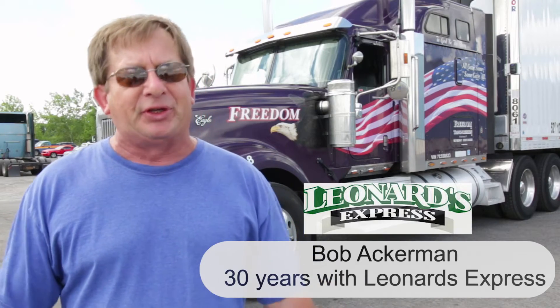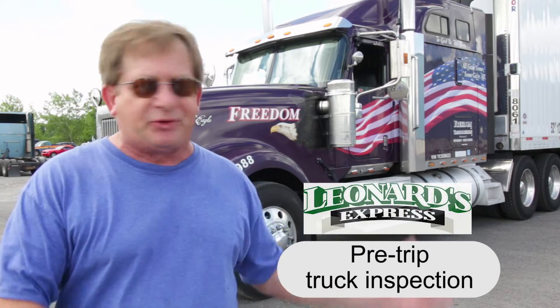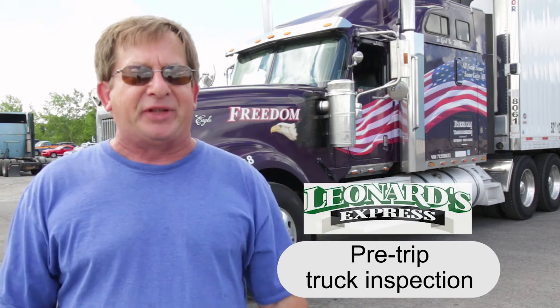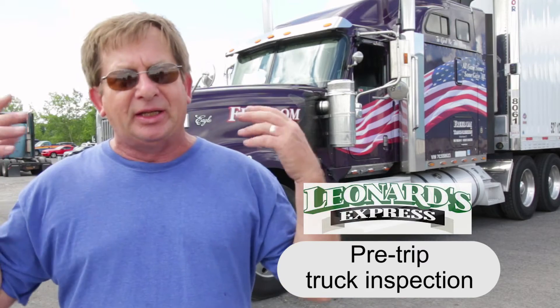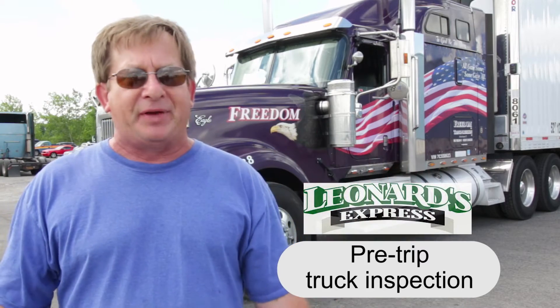I'm with Leonard's Express, been with them almost 30 years. We're going to do a pre-trip inspection on how important it is to have an inspection, why you inspect the truck, and afterwards how you feel about it, because there's so many things you can go through while you're driving down the road.